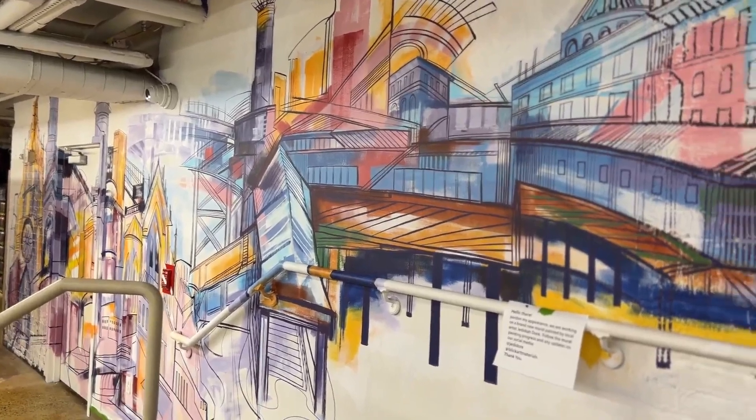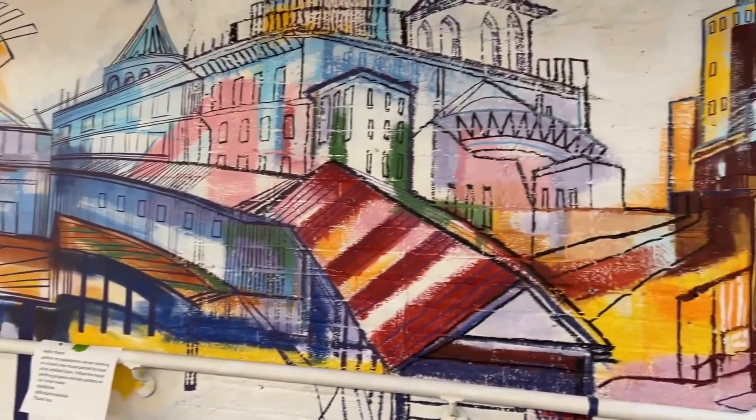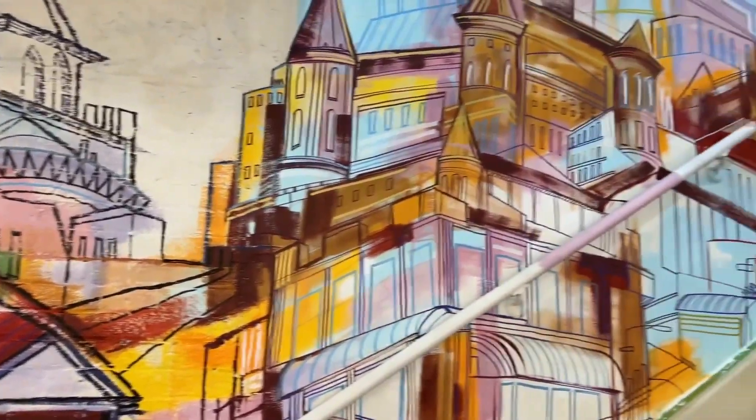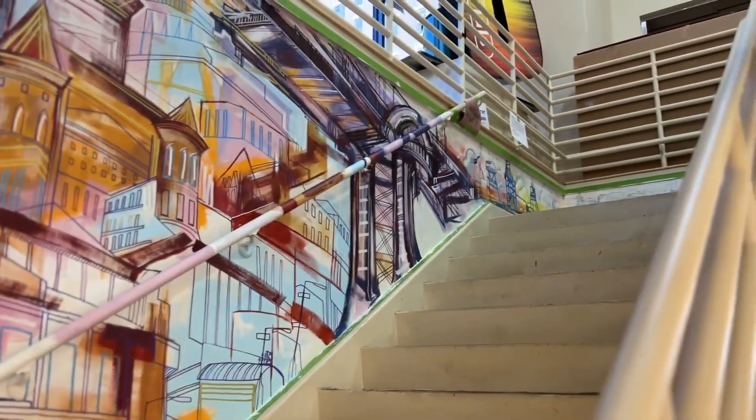I'm so proud of it in so many ways, but mostly that we created something special here. Hope you can stop by, grab some art supplies, and see the mural. Now, let's go make some art.